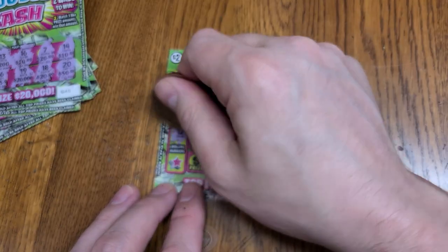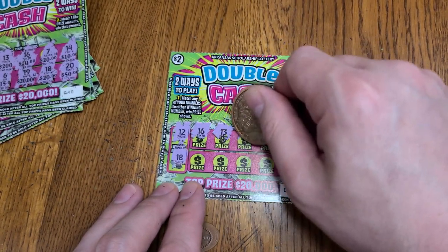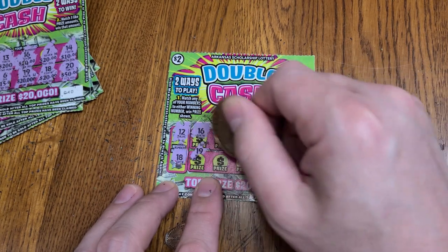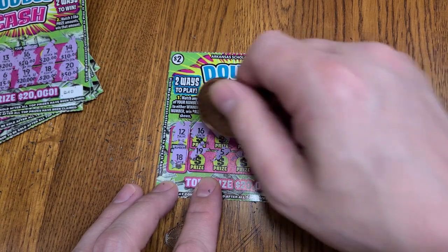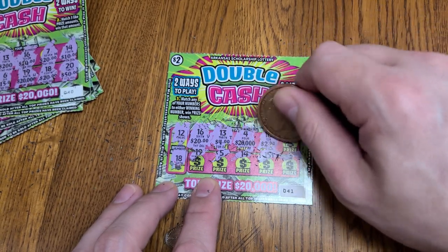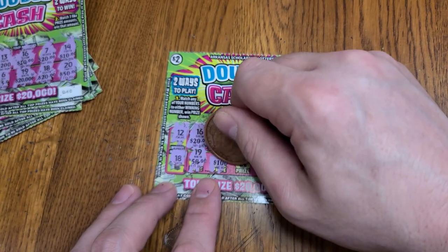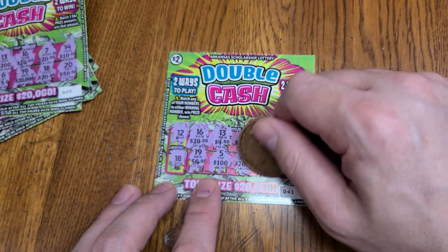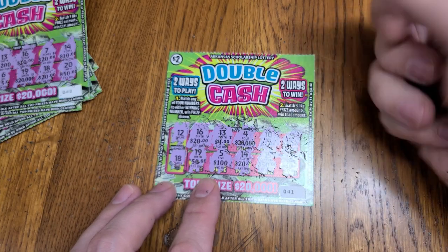Next ticket, winning numbers 12 and 18. We have a 16, 13, 4, 10, 9, 19, 5, 14, 15, and 3. No matching numbers. Let's see if we can get three matching prizes. We see 30, 50, 100, 20, two 20s — so we have a shot. Two 50s and two 20s, and a 30. That's another one for this pile.